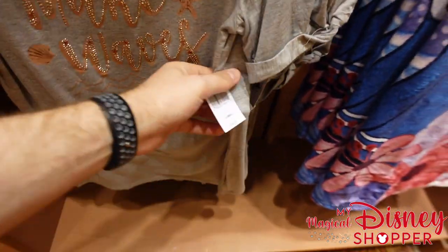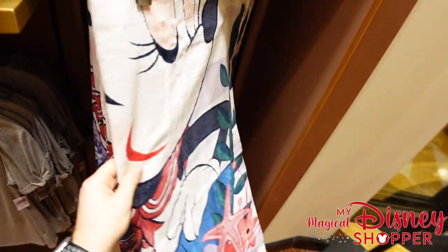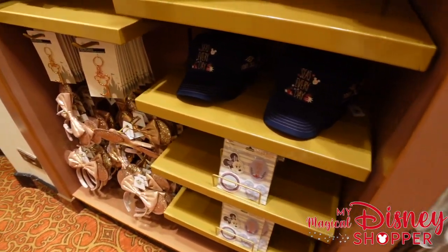There's a top that says "Make Waves" — it's really fun, nice and light, great for cruising, going for $34.99. There's also a variety of towels, including one with Minnie on it. We'll see lots of towels throughout this tour of the shops.